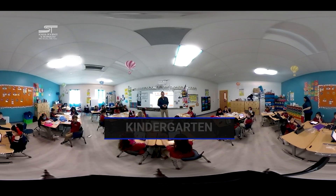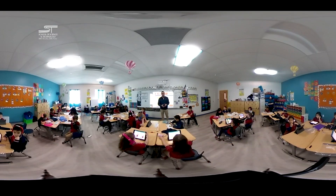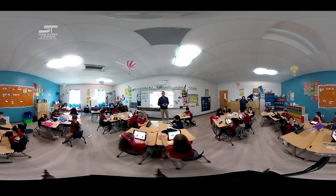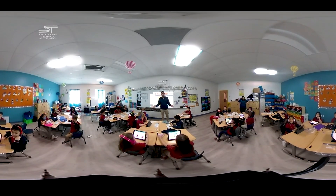Here we are with some of our littlest learners in kindergarten. You can see that even though we're in kindergarten, our kids are already utilizing iPads and starting to learn about 21st century knowledge and skills that will empower them for the rest of their life to pursue their dreams. Plus, it's a lot of fun too.